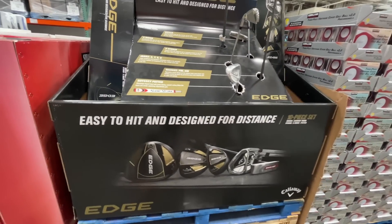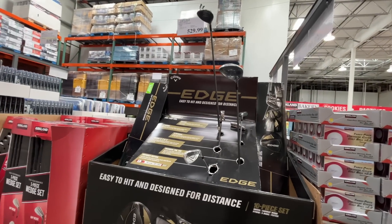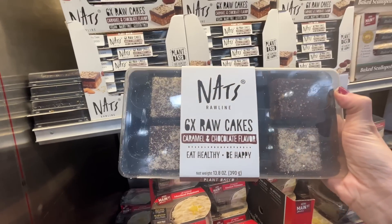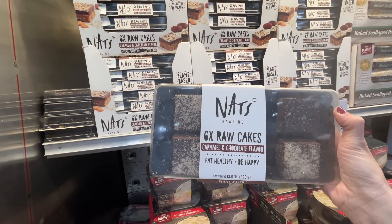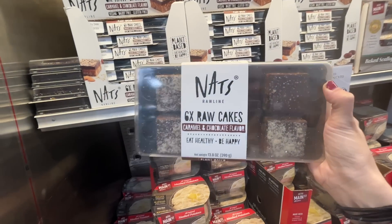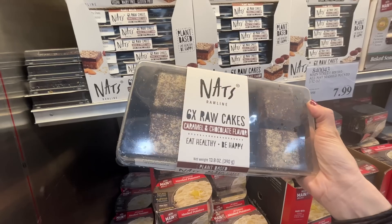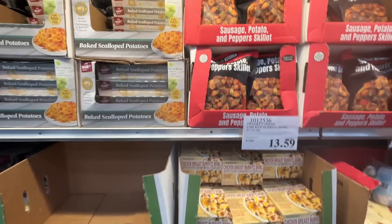You get 10 pieces in that set. Something I must have missed during the holidays — six raw cakes in caramel and chocolate flavor, vegan, dairy-free, and gluten-free for $10. For a gluten-free dairy-free dessert, that's a good deal.